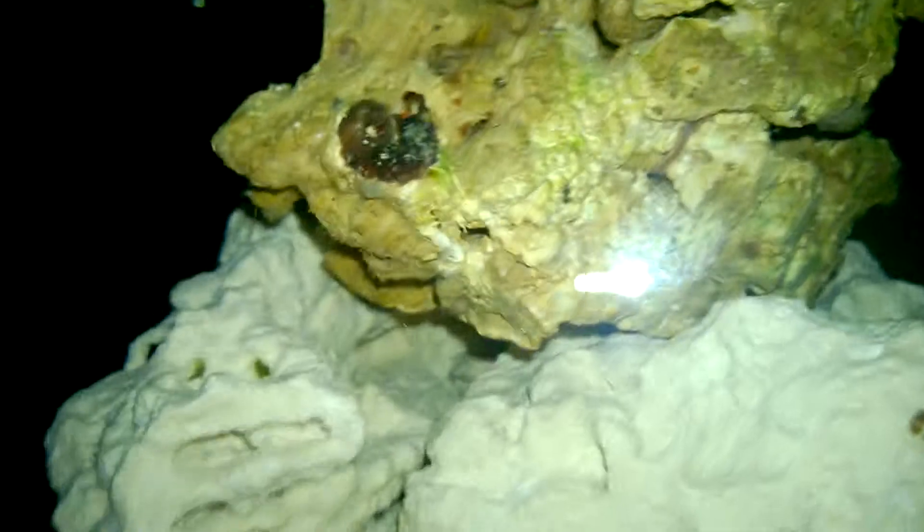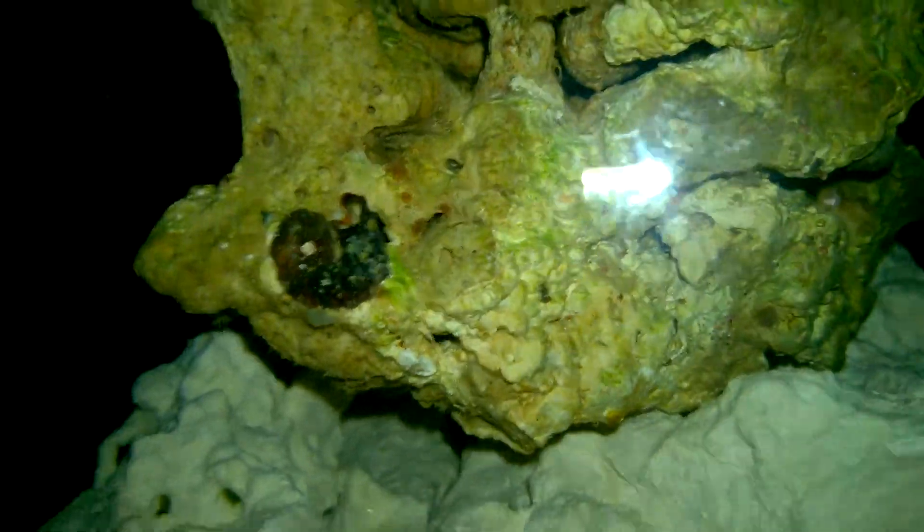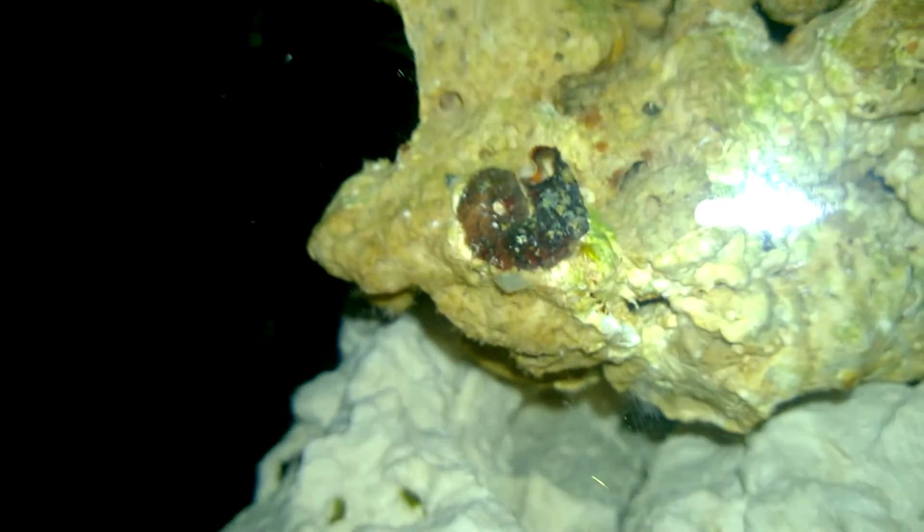We've got a bristle worm — is that my big one? I think that's the bristle worm in there. Yeah, that's another one of those little hair thingies just waving along in there.